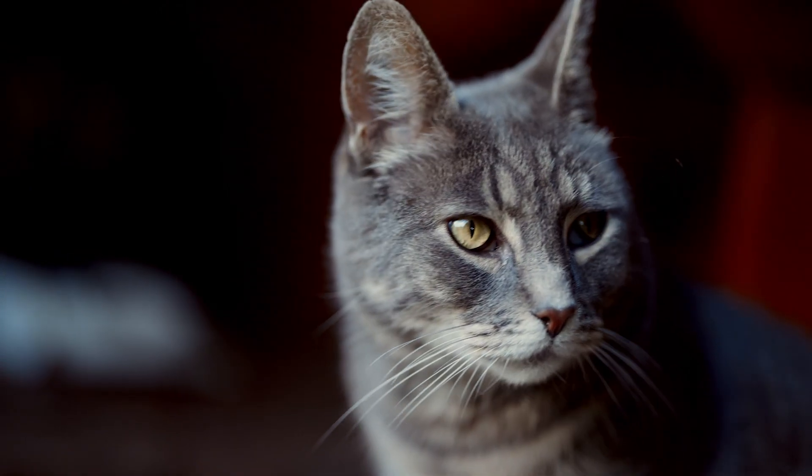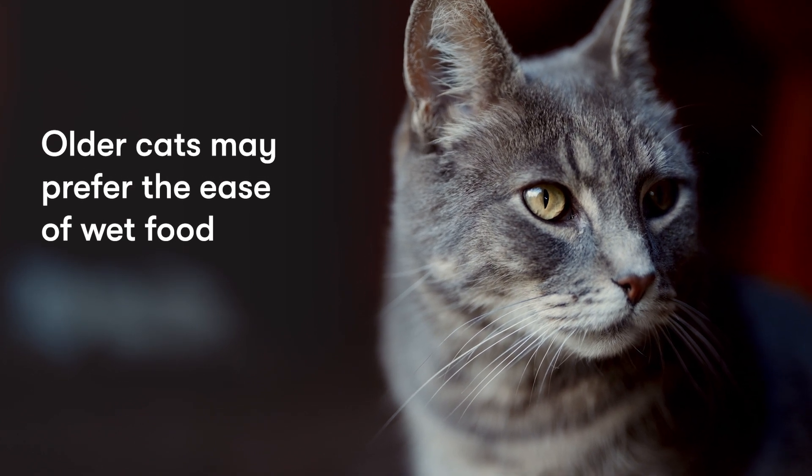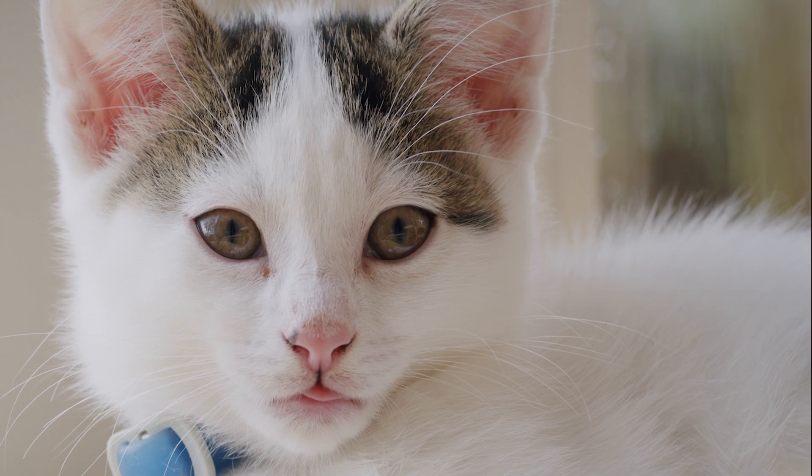Later in life, a cat's food drive might slow down and older cats may prefer the ease of wet cat food, licking it up rather than chewing. If your cat is used to both a mix of dry and wet foods, this potential transition will be much smoother and easier for both you and your cat.